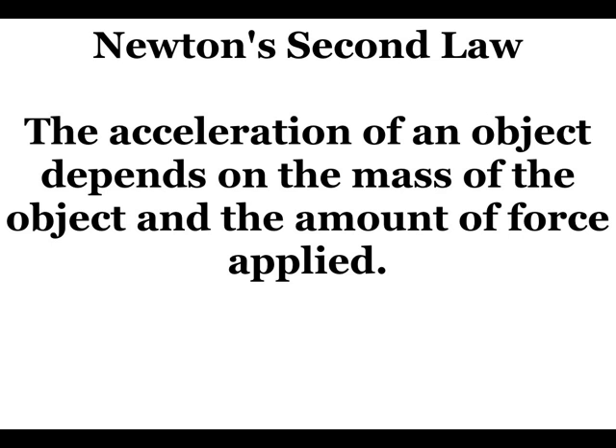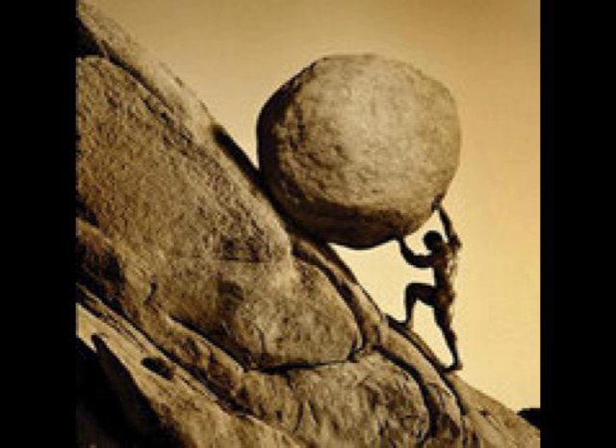Newton's second law says that the acceleration of an object depends on the mass of the object and the amount of force applied. This law just explains what makes something go faster than something else. The speed at which this rock here accelerates depends on its mass — that's just how big it is. It also depends on the amount of force pushing on it. The amount of force is determined by the strength of the person pushing it and gravity trying to pull the rock down the hill.